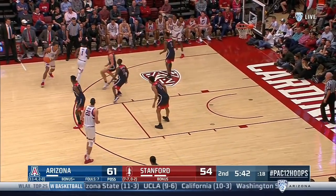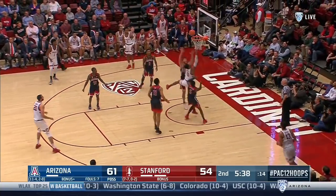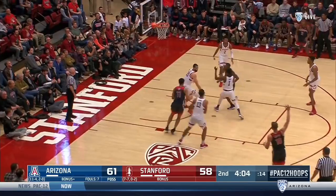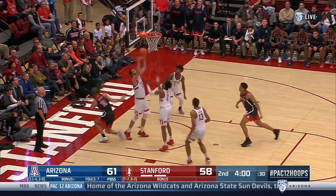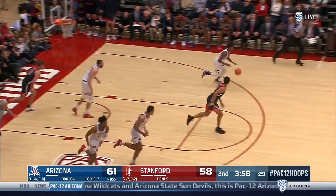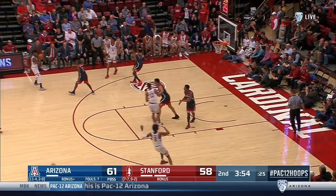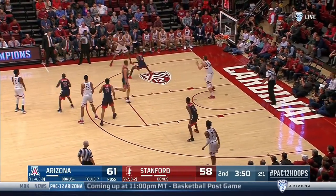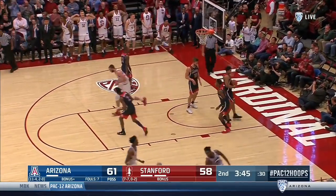For Arizona, you know they're driving, so you've got to keep your hands off and guard without fouling. Coleman got in, gives it up to Lee. Lee can't finish, Luther can't, and back come the Cardinal. Akpala. Missed opportunity there for Arizona — had a couple looks at it.